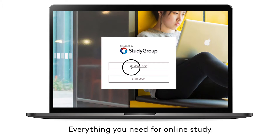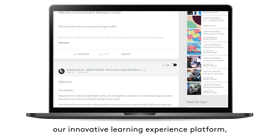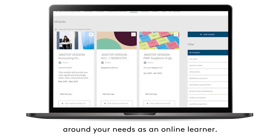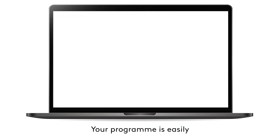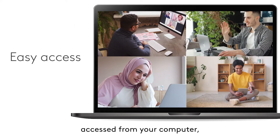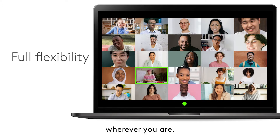Everything you need for online study can be accessed through Incendi, our innovative learning experience platform which has been designed around your needs as an online learner. Your program is easily accessed from your computer, tablet or mobile phone, which means you have full flexibility wherever you are.